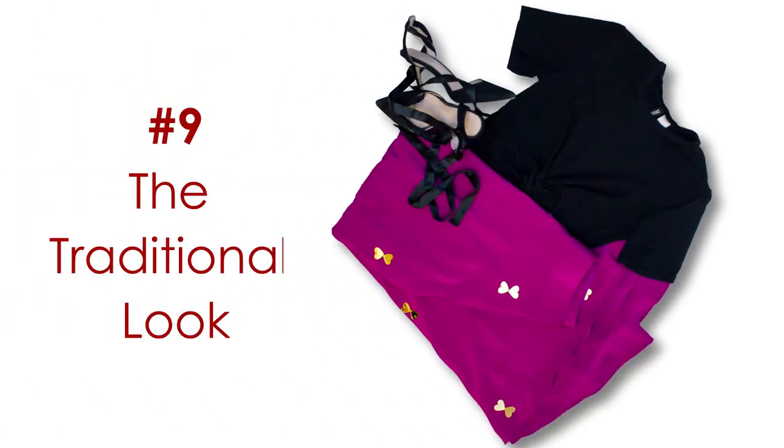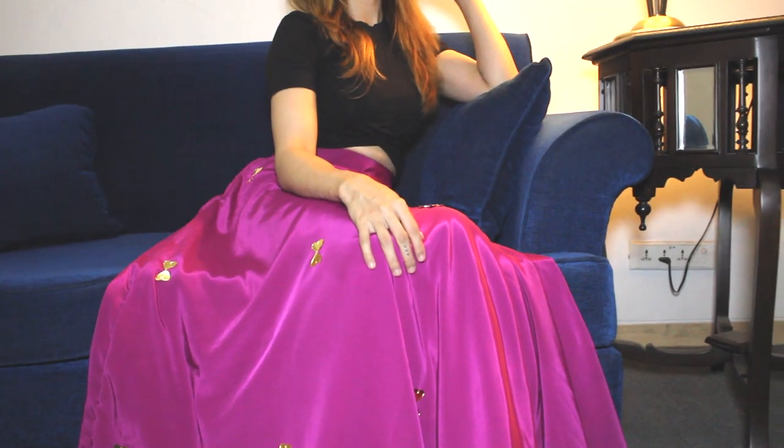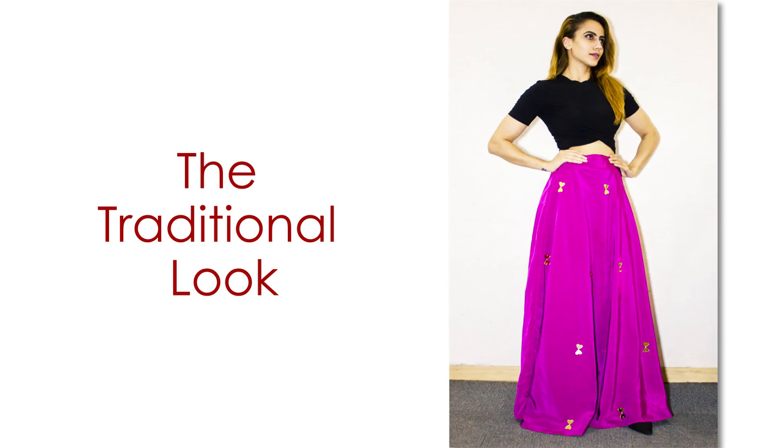Number nine: the traditional look. Looking to dress up for a desi occasion? We have the perfect look for you. Team your crop top with a long maroon satin skirt — this minimalistic design will help you keep things glam and classy at the same time. Throw in a pair of black pumps and let them do the talking.